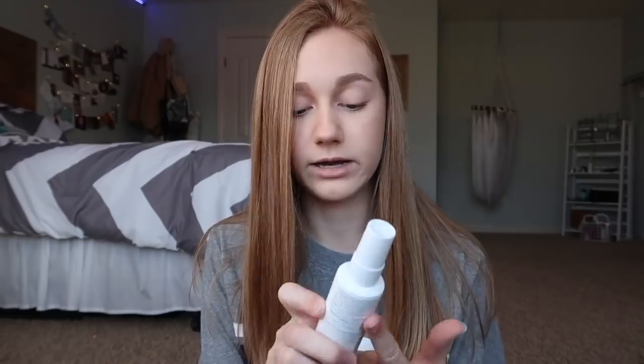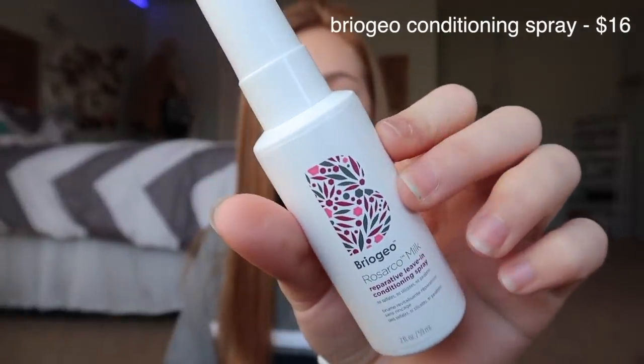The next thing is another hair product — it's a leave-in conditioning spray by the brand Briogeo. I got this in my BoxyCharm a couple months ago. I didn't really think I would use it that much because I don't use a ton of hair products, but I really like it and it smells so good. It makes my hair super soft. I put it in after I shower and let my hair air dry, and when I brush it again my hair is so soft and it doesn't look greasy at all. It's just a really nice conditioning spray — I don't apply it to the top of my head. I definitely recommend it.